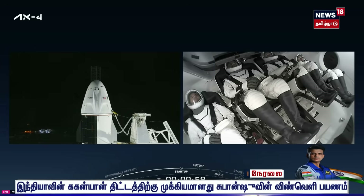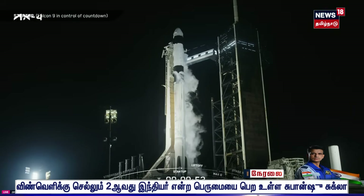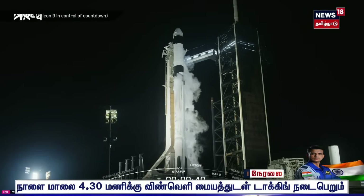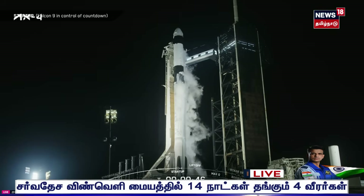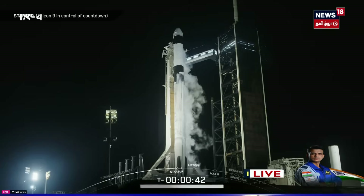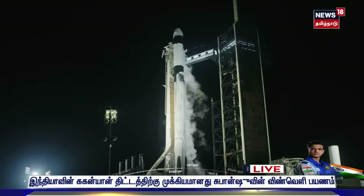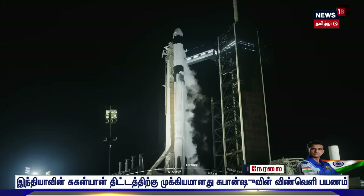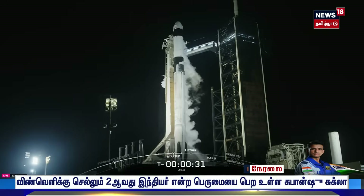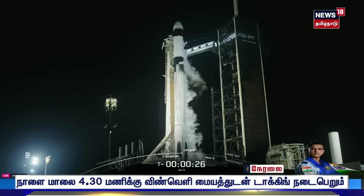FCS is armed. Falcon 9 is in startup and is now controlling. To the other side is Commander Peggy Whitson. Dragon is in countdown. And on the far side is Slawosz Uznanski. Dragon SpaceX, go for launch. AX-4 is go for launch — great news from Mission Control and from our crew onboard Dragon. We are just at T-minus 30 seconds to liftoff of AX-4.